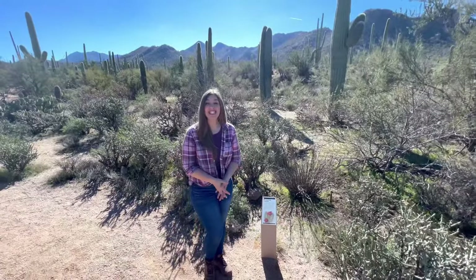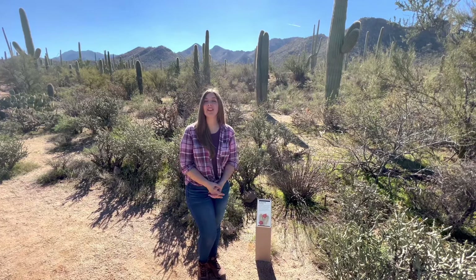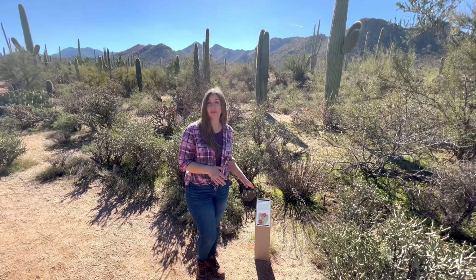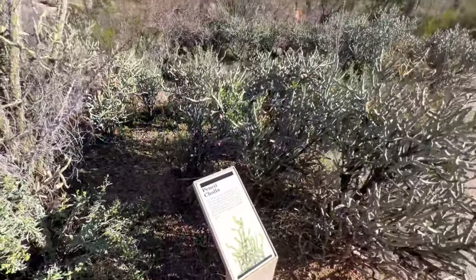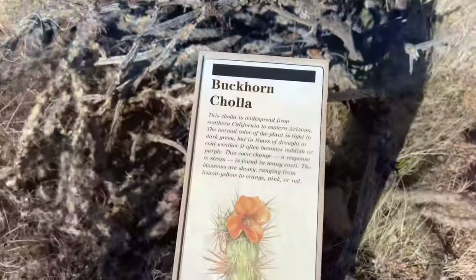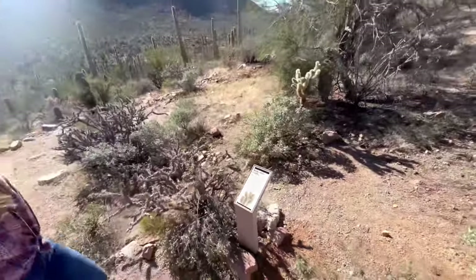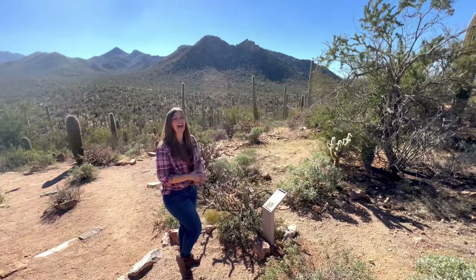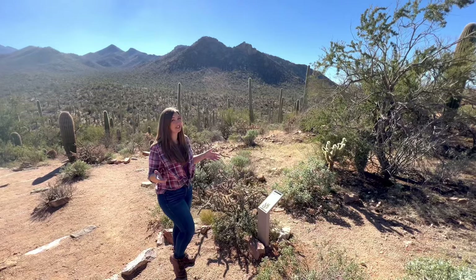Over 1,700 unique plants and animal species are protected within Saguaro National Park, and the informative signs along the path point out different types of native plants you'll see on this trail. Pencil, buckhorn, and teddy bear are just a few of the cholla you'll find along the path here. The teddy bear cholla aren't as plentiful here as they are at Joshua Tree's cholla cactus garden, but they're still beautiful.